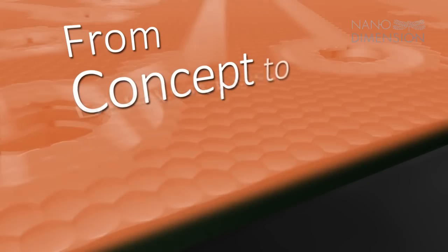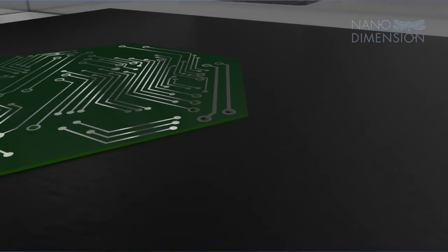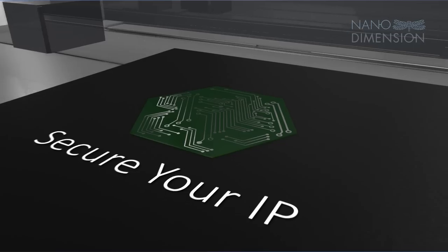Taking a design from concept to prototype in a matter of hours instead of weeks, while keeping your intellectual property in-house for maximum IP security.